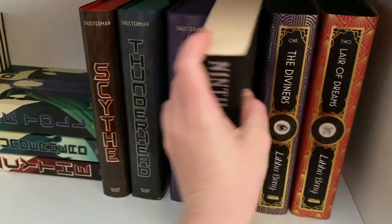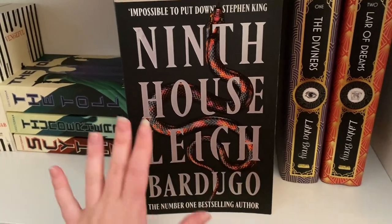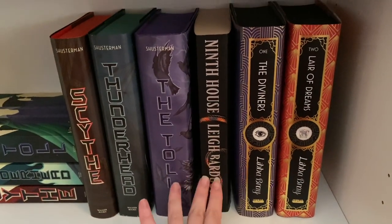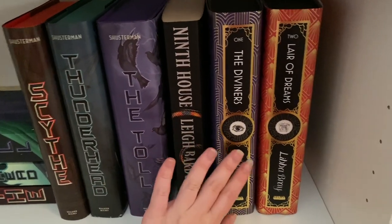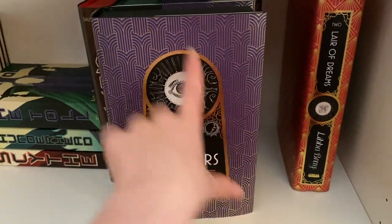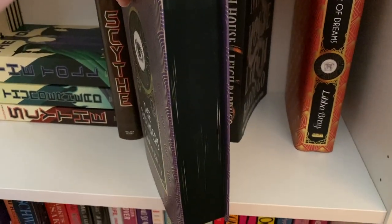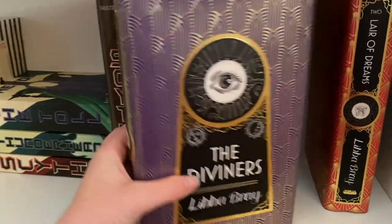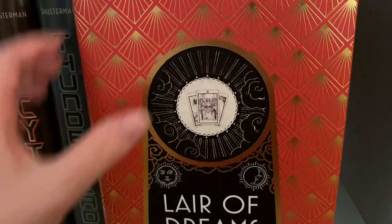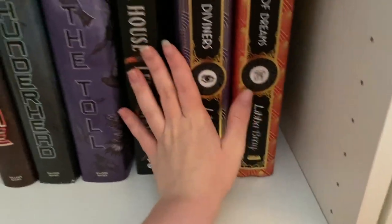Ninth House by Leigh Bardugo — I really enjoyed it, it's so graphic but she did so well with it. I'm definitely excited for the sequel Hellbent. We're getting into my mystery thriller section. We have the Fairyloot editions of the Diviners series by Libba Bray. The first one has the original cover design printed on the first edition — just plain black spine — absolutely gorgeous. The second one, Lair of Dreams, has some tarot cards and black sprayed edges.